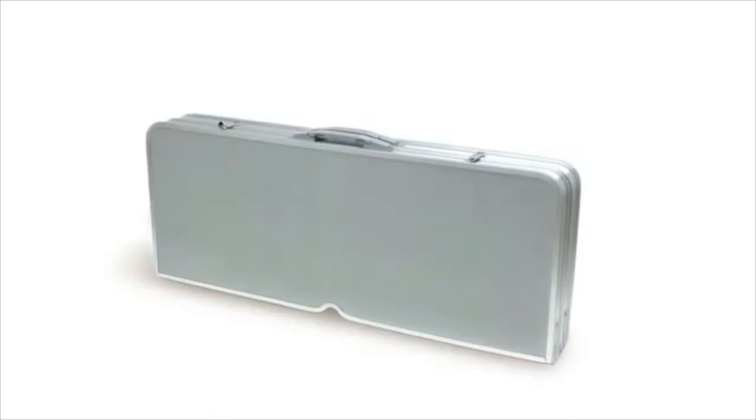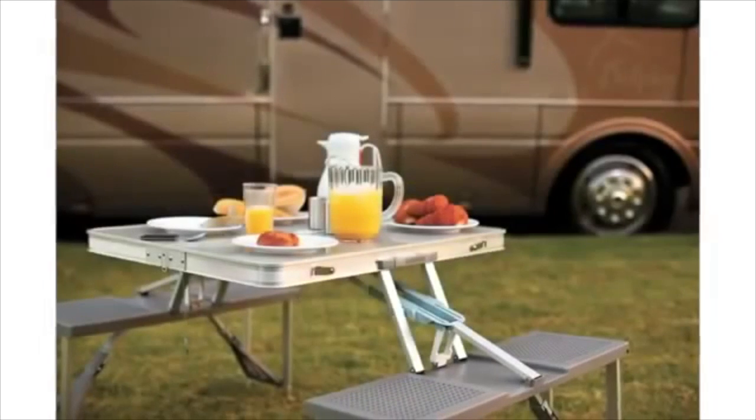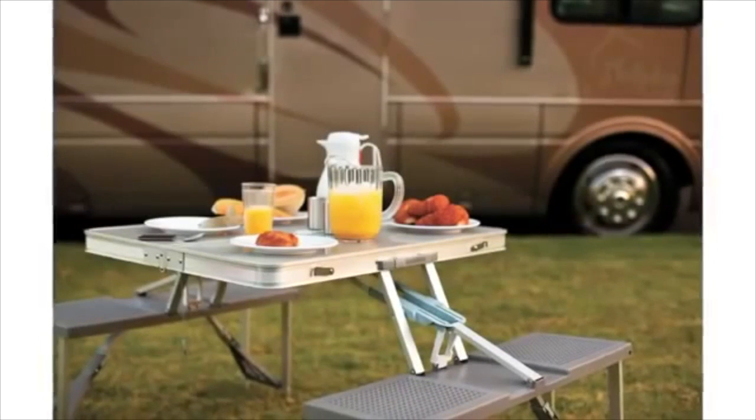The legs and seats fold into the table so the item is easy to store and transport, and it only weighs 23 pounds. It fits easily into the trunk of your car, RV, or boat.